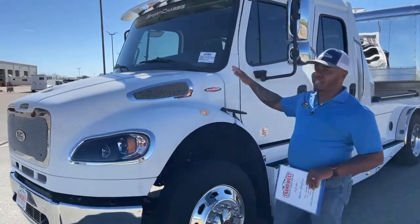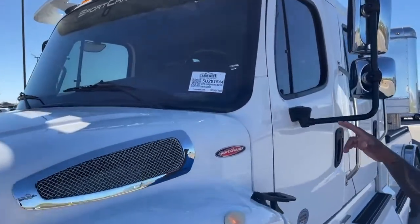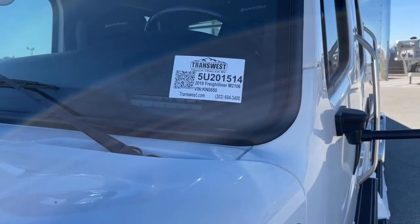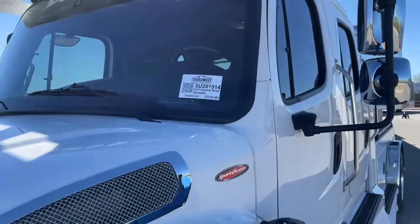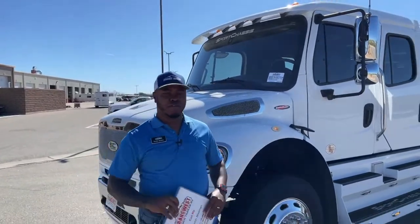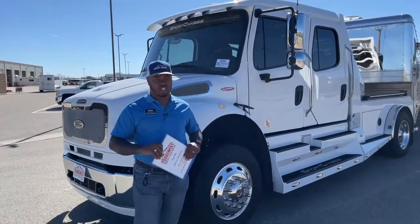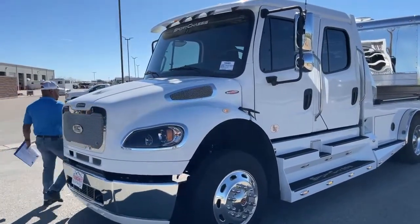So let's take a look at this unit. It is a 2019 Freightliner M2 106, sport chassis conversion. Stock number is 5U201514. This unit has just a little over 3,000 miles — most of the mileage was from having it driven here from Texas. This unit is in immaculate shape. Let's take a look under the hood.